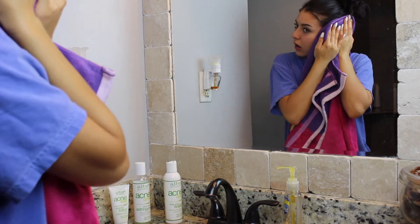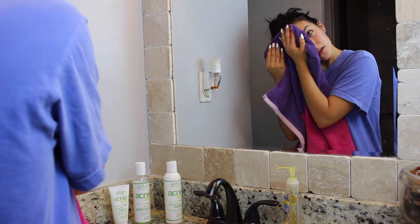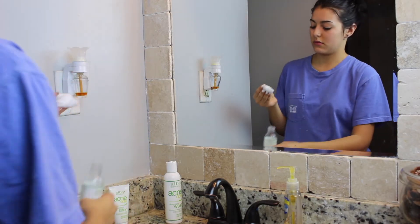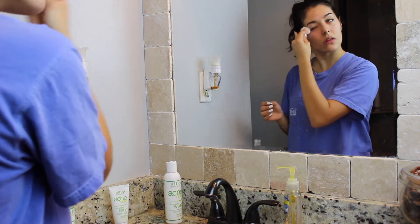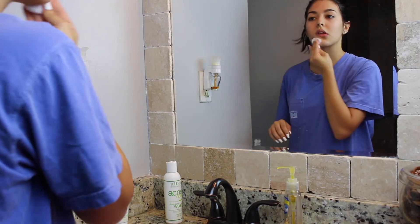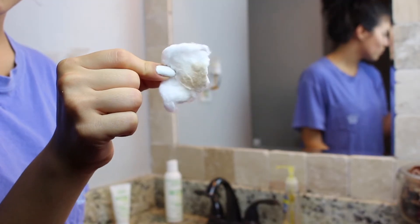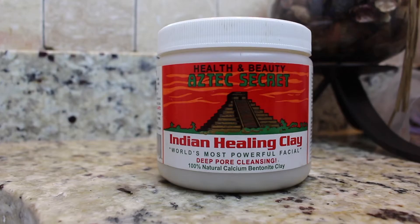Then I pat my face dry with a really clean towel and I move on to the second step of my routine which is toner. This line comes with a really awesome toner and I just put that on a cotton ball and kind of put it all over my face, just to take off any excess dirt and makeup that didn't come off when I washed my face. Anybody ever look at their cotton pad after they put on toner and think, wow, I am disgusted but also satisfied at the same time?